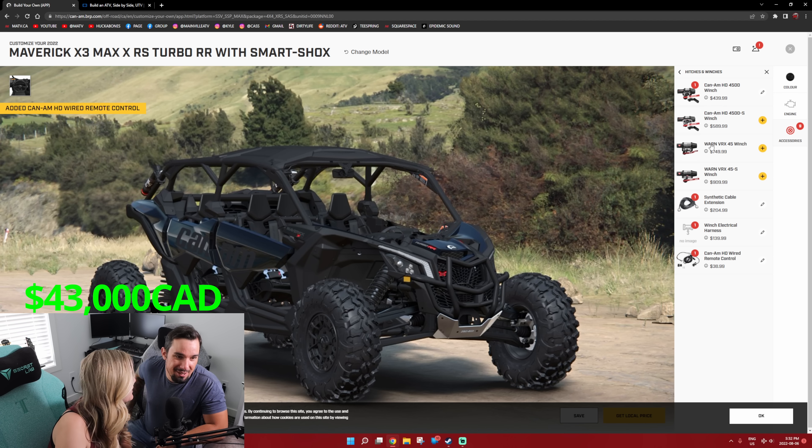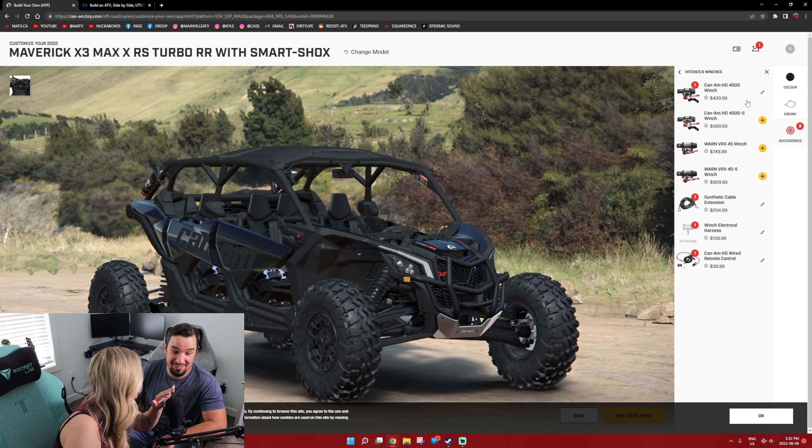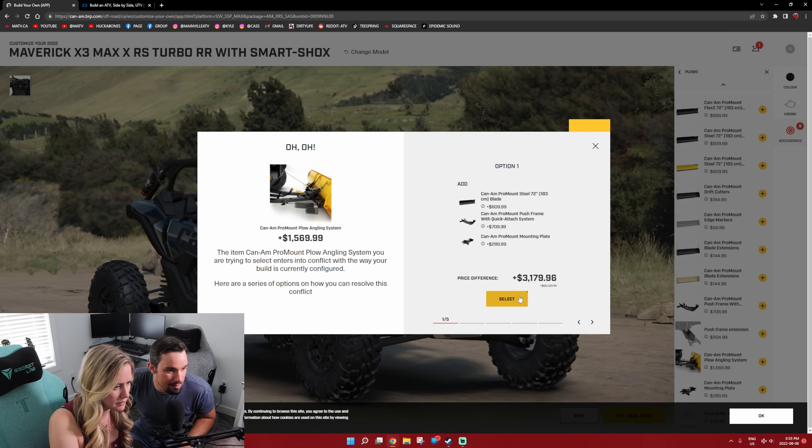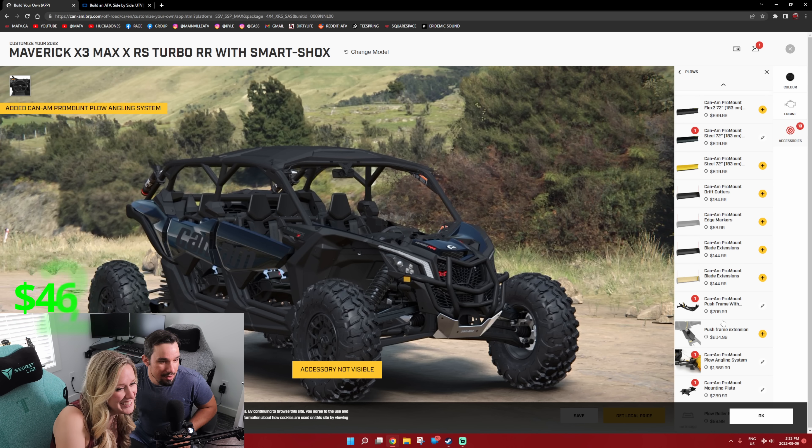We're talking about comfort and convenience. Plows — we need a plow. Of course we need a plow. Yeah, winter is coming. Oh my God, pro angling system — and what is it adding? Everything else to hook it up. So there's $3,200. That's just fun.